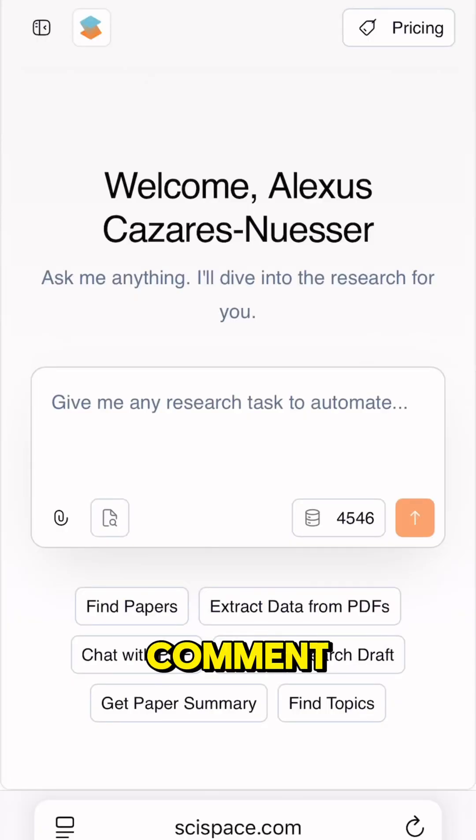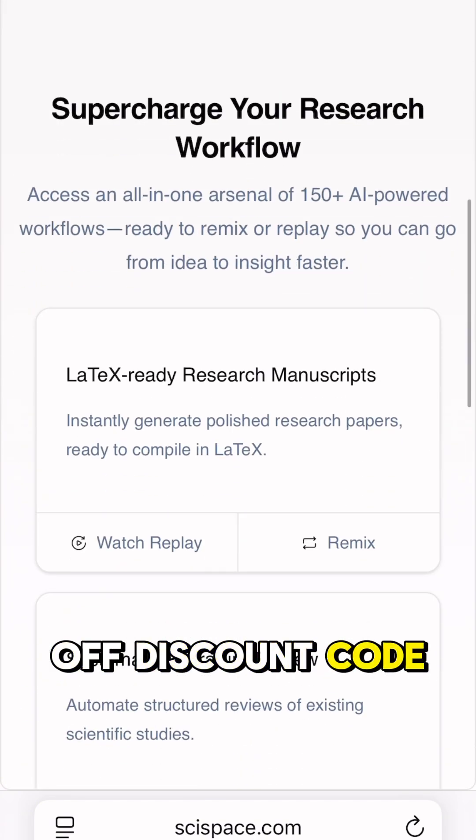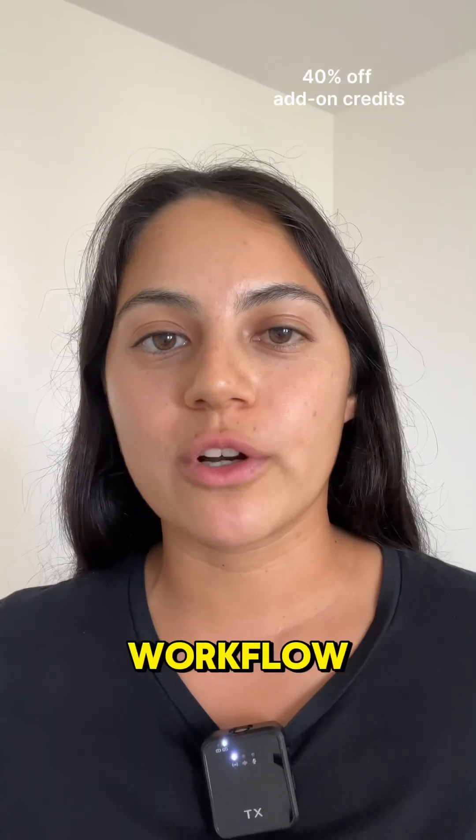Want to try it? Comment 'SciSpace Agent' below and I'll DM you a 40% off discount code. Try SciSpace Agent and see how it can transform your research workflow.